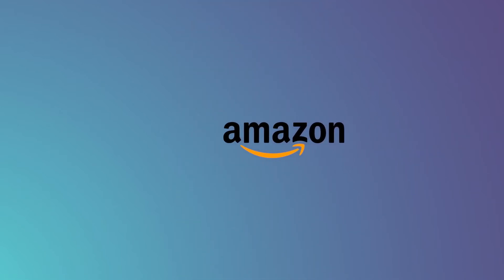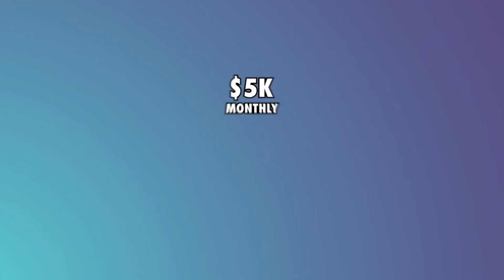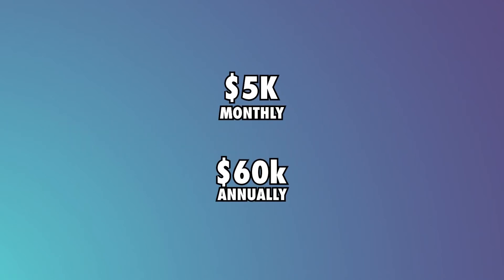Affiliate Marketing: They have affiliate marketing deals with Amazon, and based on their reach, we estimate they get $5,000 a month, $60,000 a year.